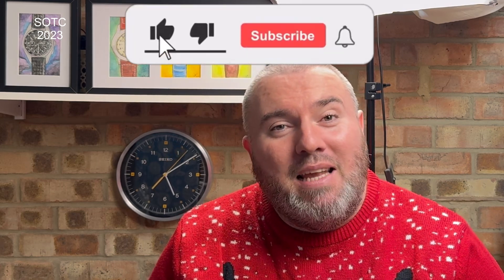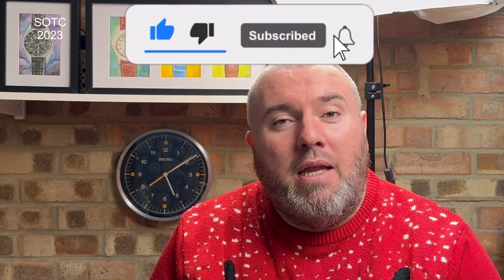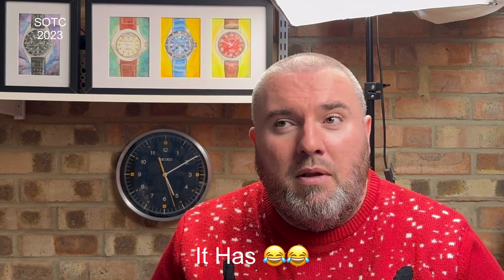Hi guys and girls, welcome back to Watch the Time, thanks for tuning back in. I'm really pleased to bring you my state of the collection for 2023. Merry Christmas — I hope you had a lovely one. I've had a great 2023, and this is what you voted for. My collection hasn't changed massively; there's been a few additions and a few that have had to go into my personal collection. Sometimes the watches I buy for the channel are just that good they have to stay.